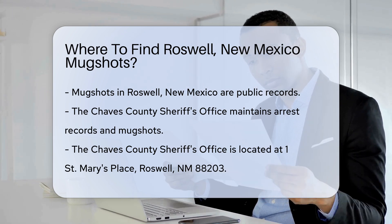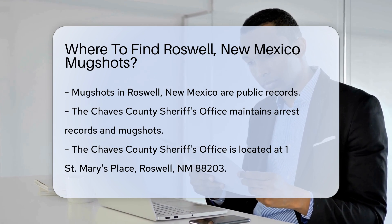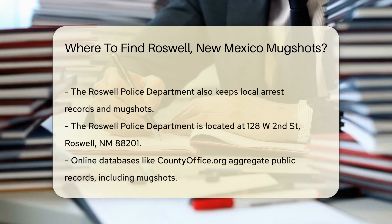Another option is the Roswell Police Department. They also keep records of local arrests and mugshots. You can contact them directly or visit their office located at 128 West 2nd Street, Roswell, New Mexico 88201.